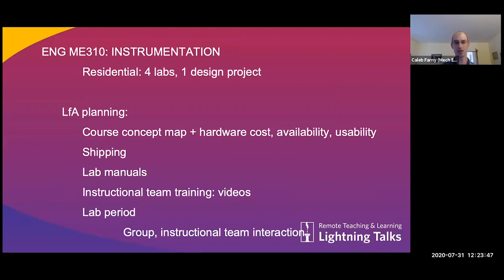Looking at the course that I oversee, ME 310 is a senior-level instrumentation course required within the mechanical engineering program. Basically what we had to do was adapt our typical residential experience, which is a dedicated lab section that students register and attend weekly — typically including four dedicated labs and then a long-term design project. We had to think about how we could get the best value from the tools students would have coming into the course, so we could minimize the number of add-on sensors they'd need to buy. I did this by mapping out the concepts in the course and trying to match those as closely as possible to the hardware pieces we had identified.